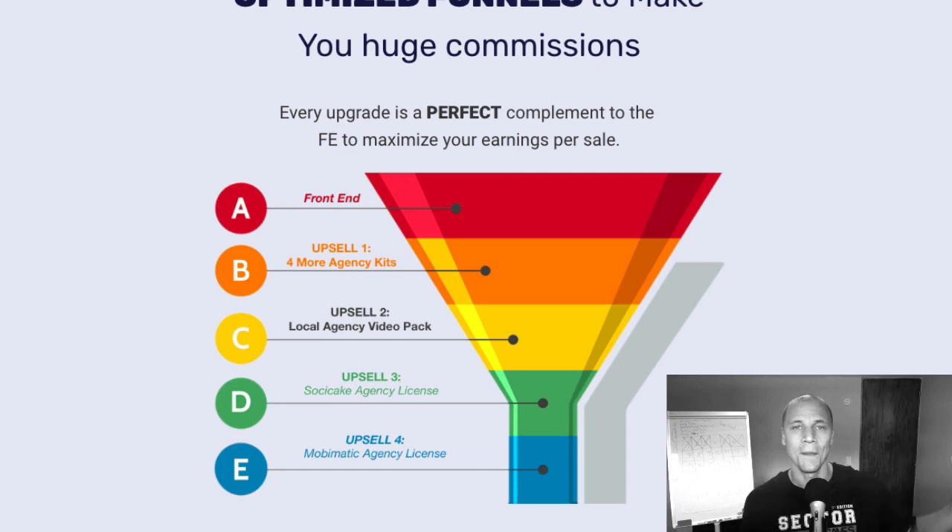They just bought a marketing resource kit for, let's say, video marketing or Facebook ads. Now we're going to give them a done-for-you professional video that they can put on their website or landing pages for these specific services. We're going to have eight videos in there for all the services in the main product and upgrade number one — eight animated and professional videos. So if they're into video marketing, they're going to love that.